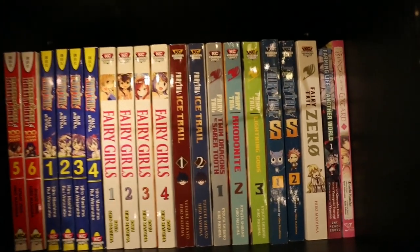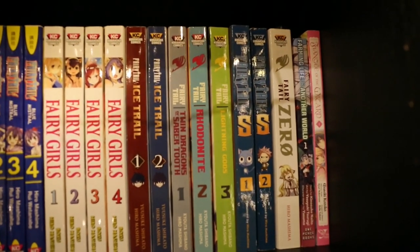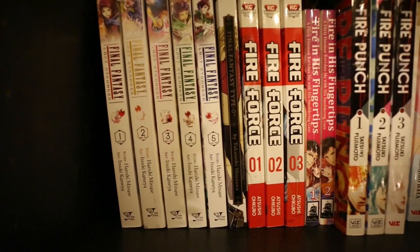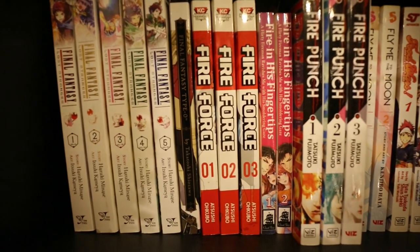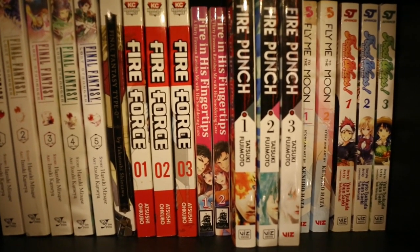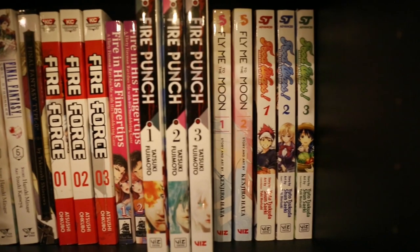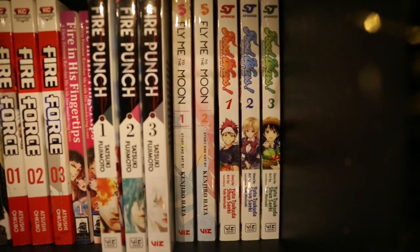Then there's also Farming Life in Another World Vol. 1, and Fiancée of the Wizard Vol. 1. Here we have Final Fantasy Lost Stranger Volumes 1–5. Final Fantasy Type-0, which is a one-shot. Fire Force Volumes 1–3. Fire in His Fingertips: A Fiery Fireman Woos Me With His Smoldering Gaze Volumes 1 and 2. Fire Punch Volumes 1–3. Fly Me to the Moon Volumes 1 and 2. And Food Wars Volumes 1–3.